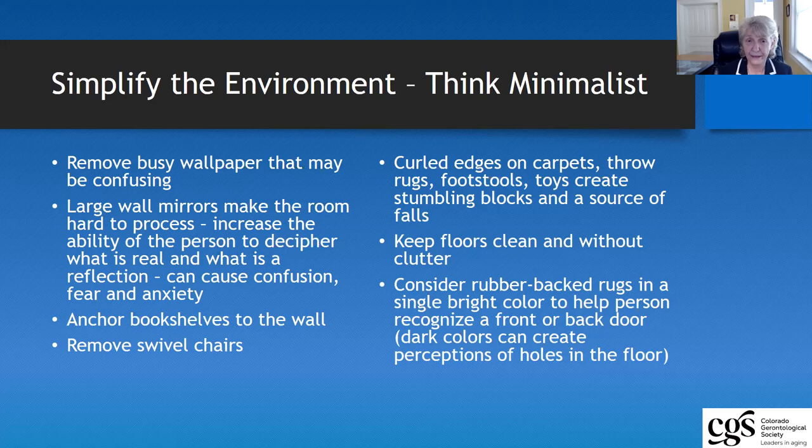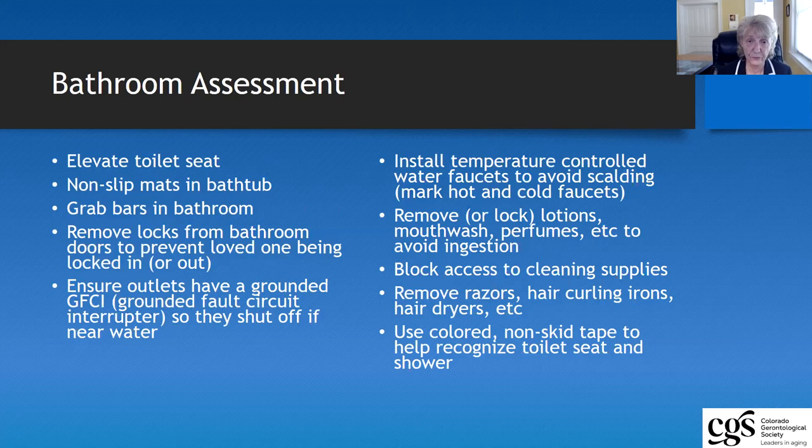Another thing to be really aware of in terms of your home is what else can cause stumbling blocks — what could cause somebody to fall. If your floors are not clean, if they're cluttered, if you have footstools, end tables — anything like that can cause people to be unsafe in the home.